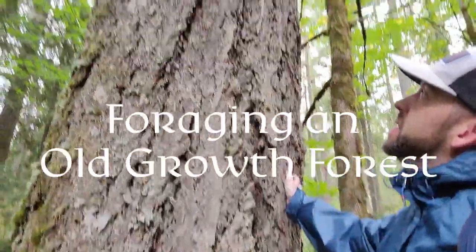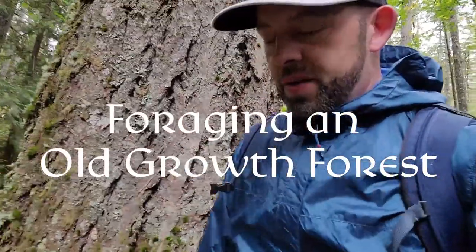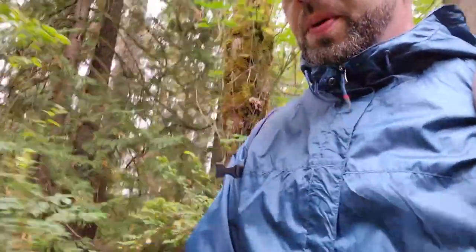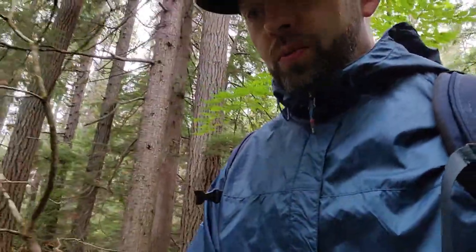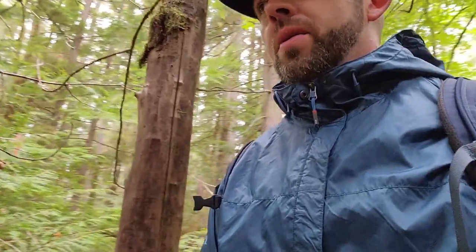Hey, how's it going everybody, Erin Hilliard here, Mushroom Wonderland. Today I'm walking into a forest in late September — one of the rare old growth stands here in the Puget Sound in Washington State. It's kind of a micro habitat; not a ton of old growth around anymore, which is pretty sad. There are little pockets of old growth usually in preserves or state parks, but this is a little secret preserve. We're going to take a hike and see what kind of fungi is growing here.